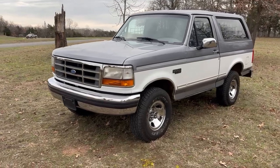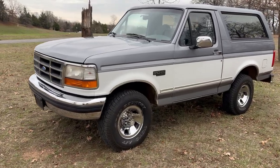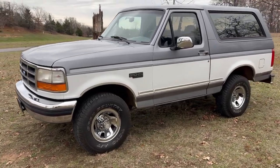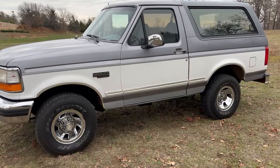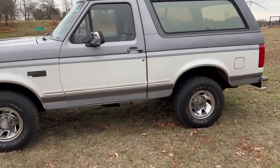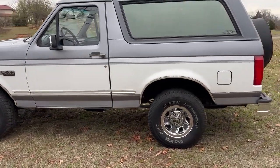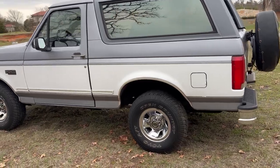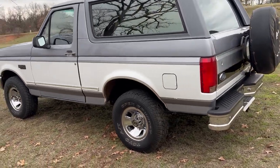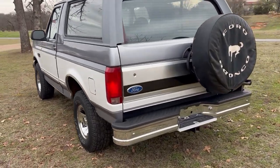Main Street Motors in Denison, Texas is offering this 1995 Ford Bronco XLT. This is a very original Bronco, untouched, unmolested, has a 302 V8 automatic, has 117,000 miles, and it runs and drives great. Everything on it works as it should.